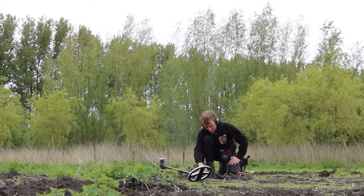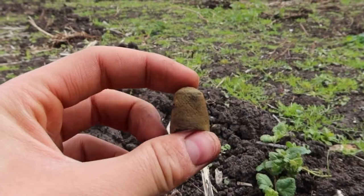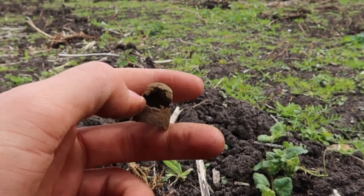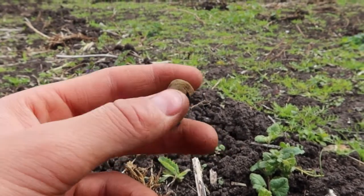Our next find guys — it's a thimble. It's not in that great condition, but it's a good one. It's a nice find.